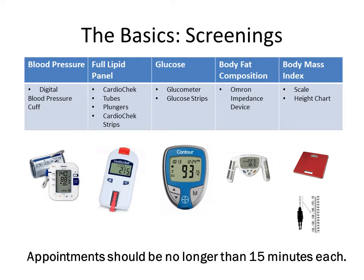Record all screening results on the results form and mark if any results fall within the high risk range.